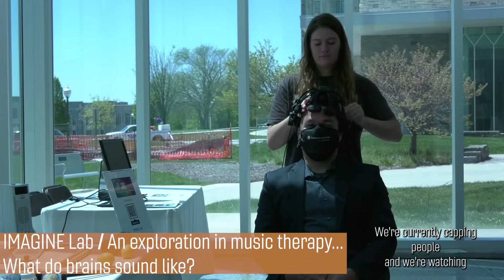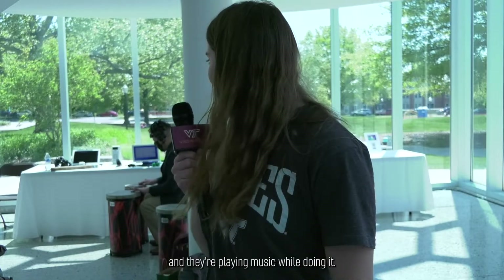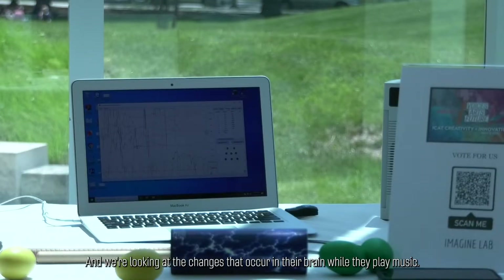We are currently capping people and watching the channels in their brain on an EEG cap, and they are playing music while doing it. We are looking at the changes that occur in their brain while they play music.